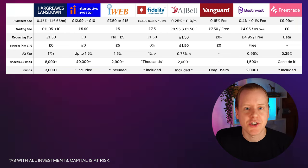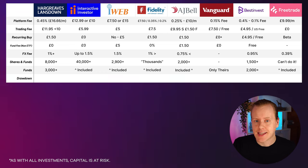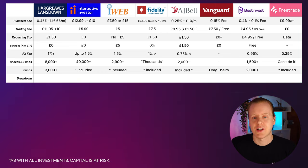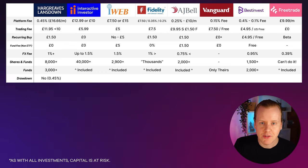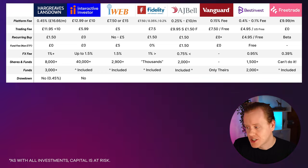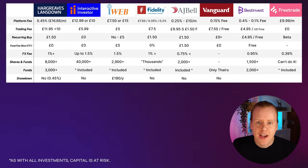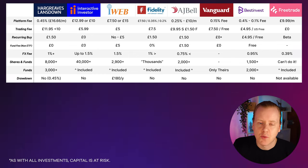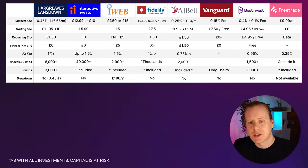A really important feature to look at with a pension is drawdown — when you get to the end of your pension and need to start taking it, and whether they charge a fee. All of these will still charge their management fee during drawdown. Interactive Investor won't charge extra. iWeb charges £180 for the year. Fidelity, AJ Bell, Vanguard, and Best Invest don't charge extra. Free Trade doesn't have the functionality for drawdown, though you could build your pension there and transfer elsewhere to drawdown, so don't get too worried about that.